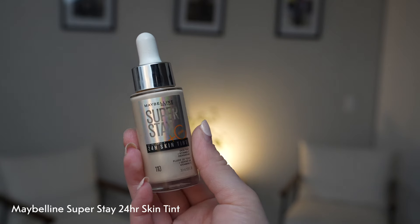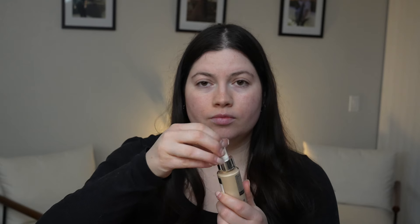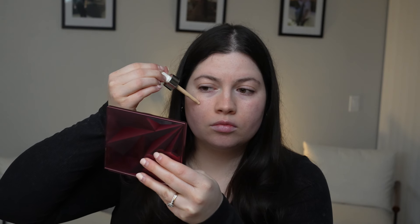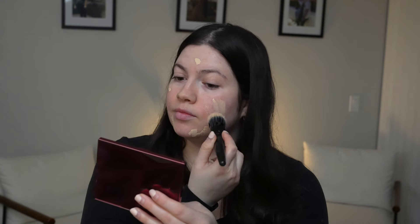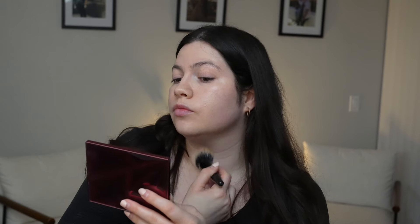Since we're having a clean, simple look, I'm going in with the Maybelline Superstay Skin Tint. When it comes to a clean minimal makeup look, I don't want to use a foundation because I really just want to let my natural skin breathe and I want something very lightweight and skin-like, so I picked out the skin tint — I absolutely love it.